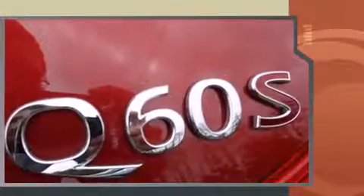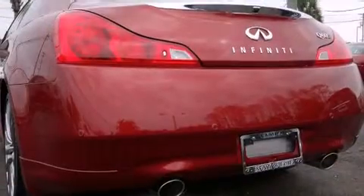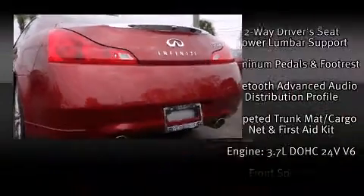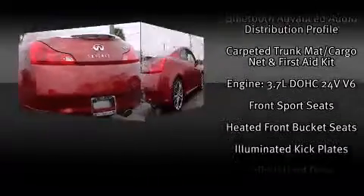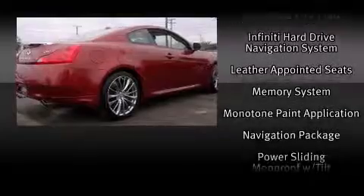Infiniti prioritized practicality, efficiency, and style by including power front seats, a built-in garage door transmitter, heated seats, power door mirrors and heated door mirrors, remote keyless entry, and leather upholstery.